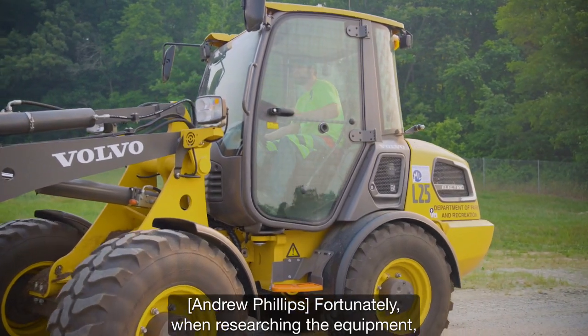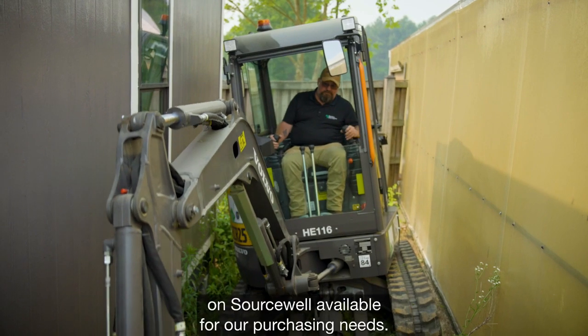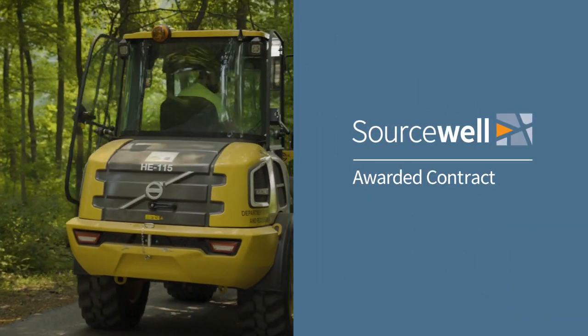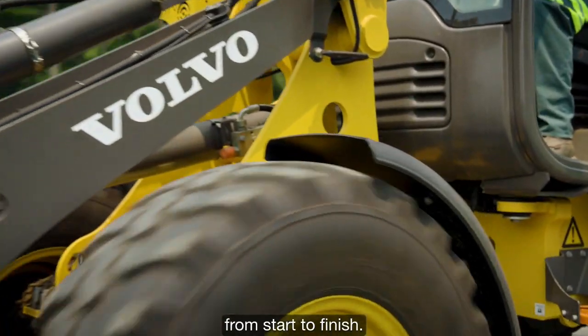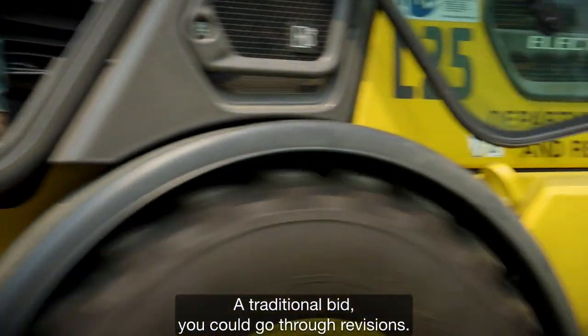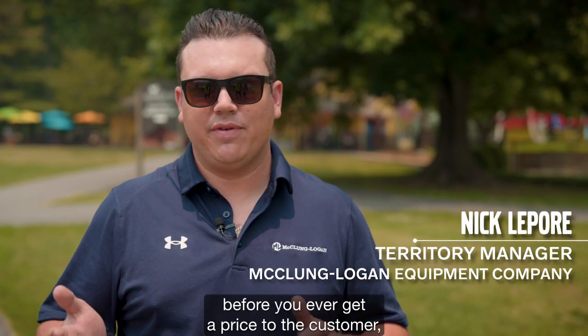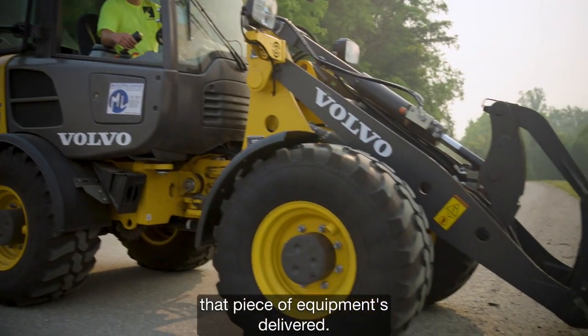Fortunately, when researching the equipment, it was nice to find the L25 and ECR25 on Sourcewell, available for our purchasing needs. Buying through Sourcewell really expedites the entire process from start to finish. A traditional bid could go through revisions — this process could take six to eight months before you ever get a price to the customer.